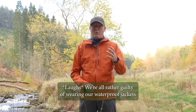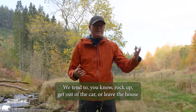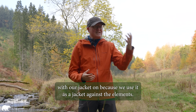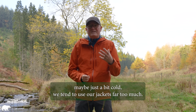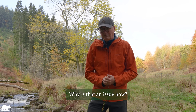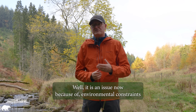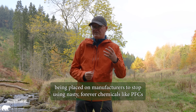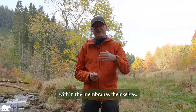We're all rather guilty of wearing our waterproof jackets when it's not raining. We tend to rock up, get out the car or leave the house with our jacket on, because we use it as a jacket against the elements, whatever those elements are — whether it's slightly damp, a bit windy, maybe just a bit cold. We tend to use our jackets far too much. And this is an issue now because of environmental constraints being placed on manufacturers to stop using nasty forever chemicals like PFCs in the DWR of waterproof jackets and also within the membranes themselves.